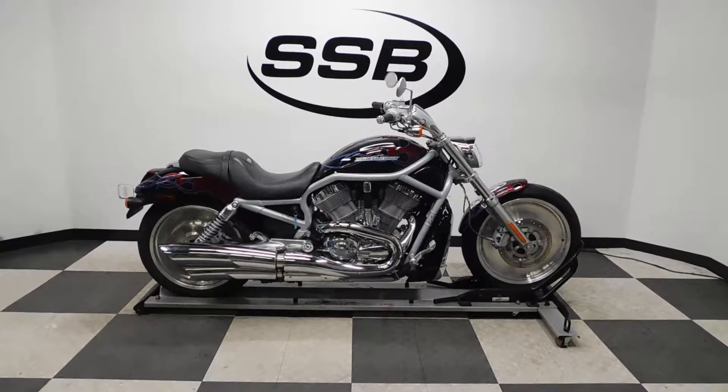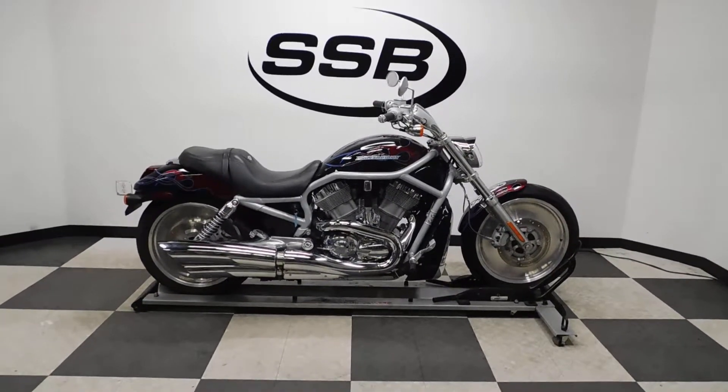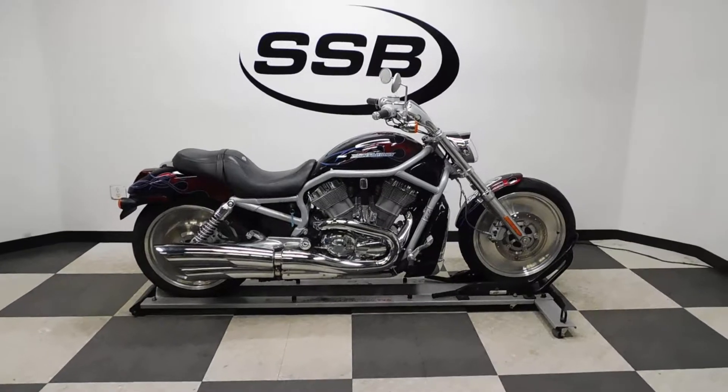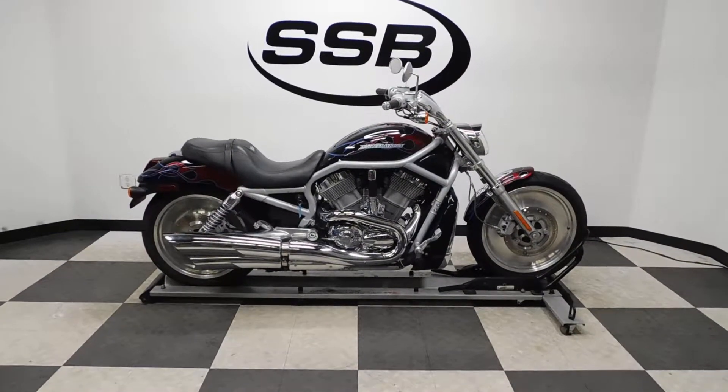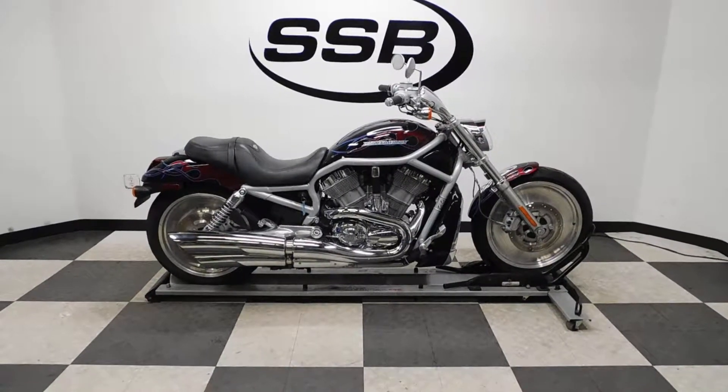It doesn't show any signs it's ever been tipped over or laid down. It's got a couple of minor scuffs here and there. The chrome shows a little hazing in a couple of different places, but overall this bike is in really good shape.